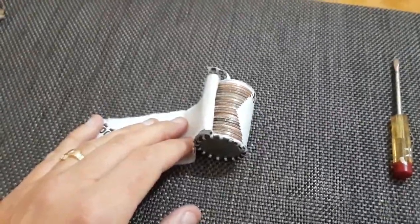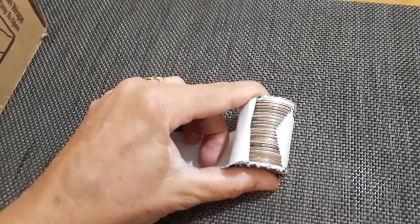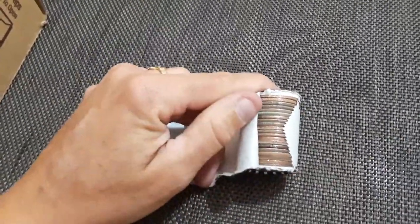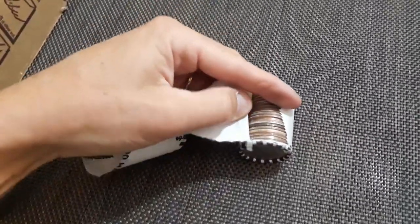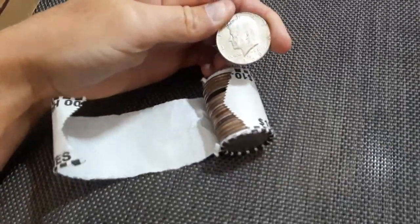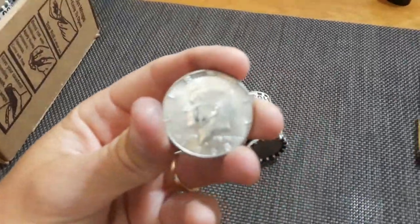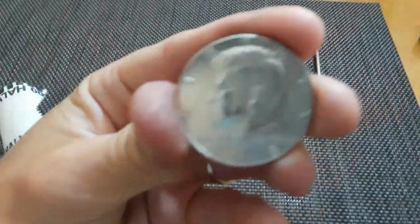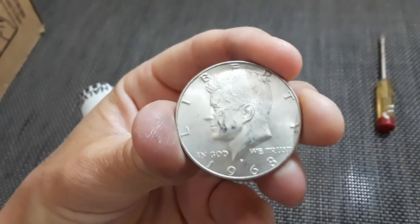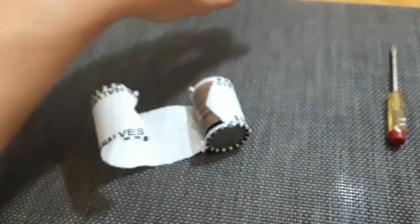Very first roll. I think this is going to be a good box. I'm pretty sure that's a silver - it's 40%, but I'm pretty sure that's silver right there. Yeah, 1968. Alright, two confirmed silvers in this box and this is the very first roll. You cannot get mad at that. It's 1968, and it's in really good shape too. Hopefully there's a whole lot more where that came from - definitely two on the board.